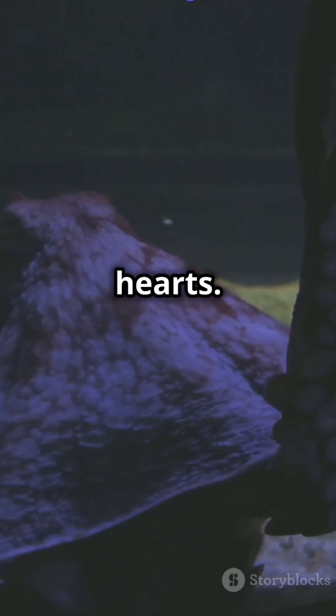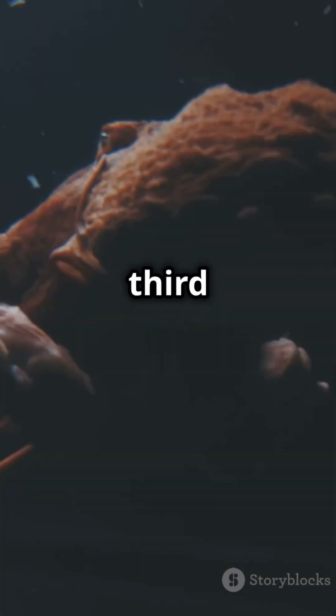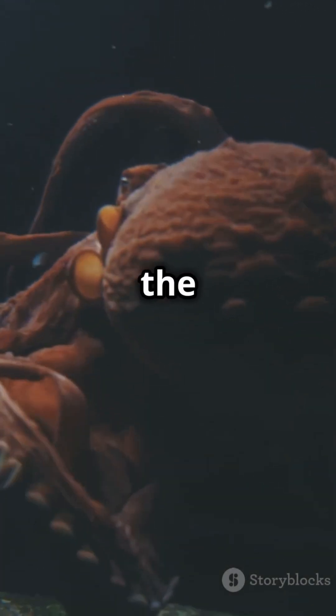octopuses have three hearts. Two pump blood to the gills, where oxygen is absorbed. And the third pumps oxygen-rich blood to the rest of the body.